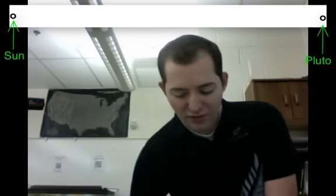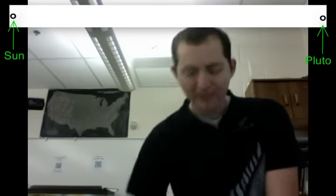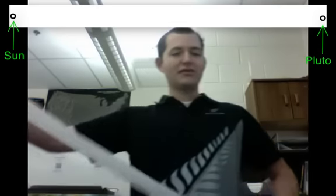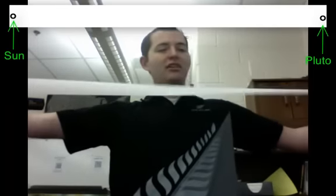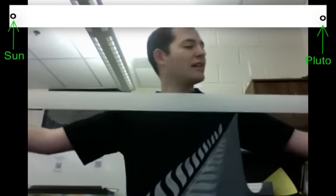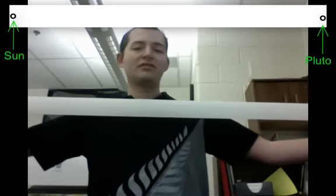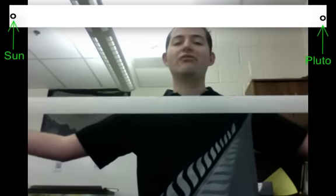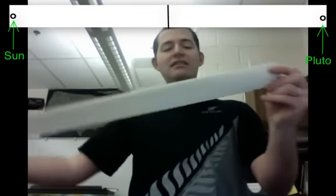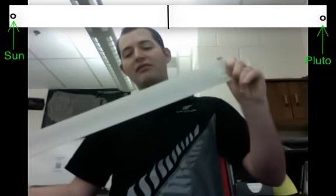On one of those dots we want to write 'sun' next to one and 'Pluto' next to the other one. This represents our solar system from the sun to Pluto. We're going to fill in the rest of this register tape and get an idea of where the planets are in our solar system. The first step is to take the sun and Pluto ends and stick them on top of each other to make a crease halfway down the tape.